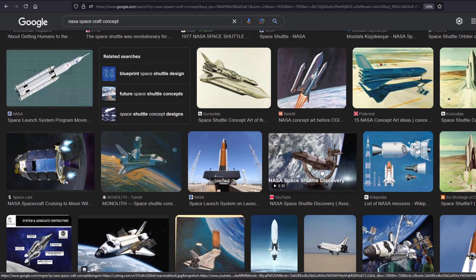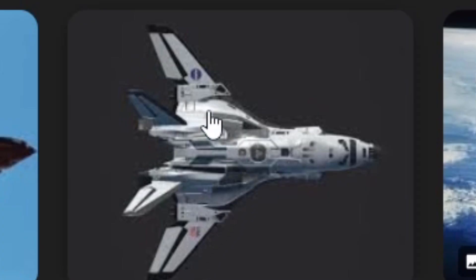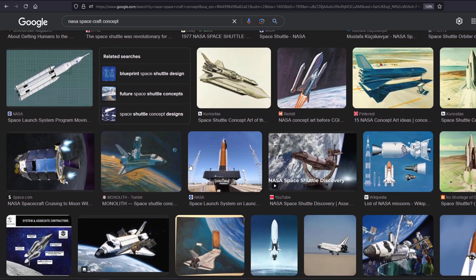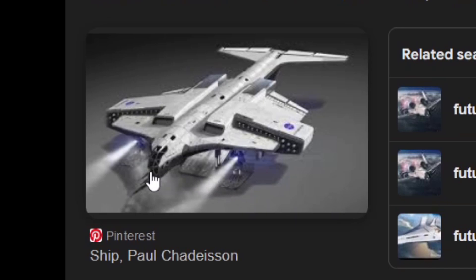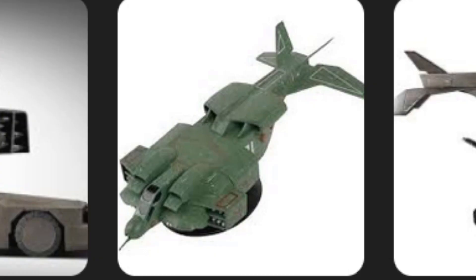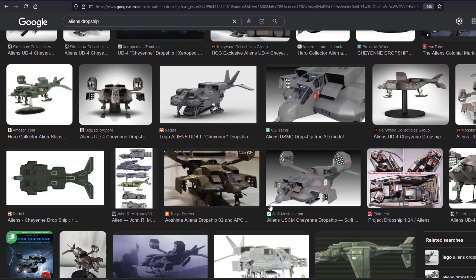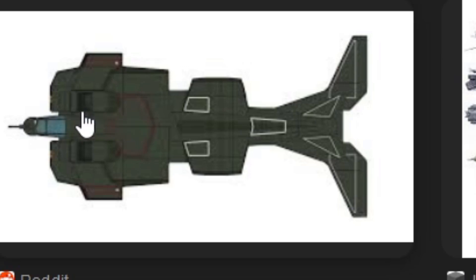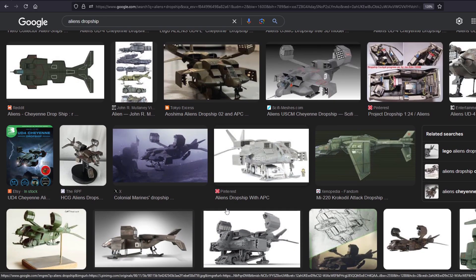A lot of these do look nice, especially this one up here. But it's a little — too many wings, a lot of drag. That one looks cool — it's probably straight from Aliens, the movie. The second one, actually. Looks like the dropship. It's got the big stabilizer in the back and everything, and not a whole lot of wings.